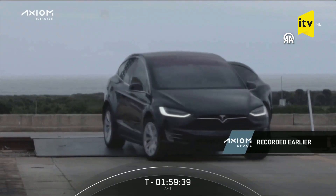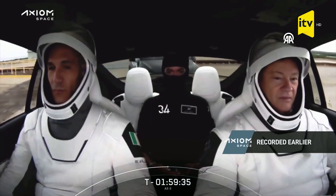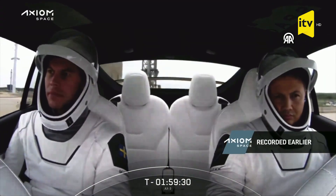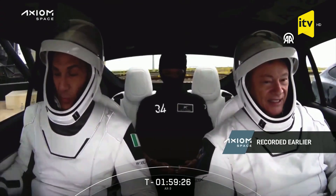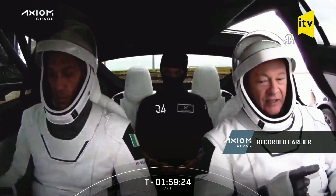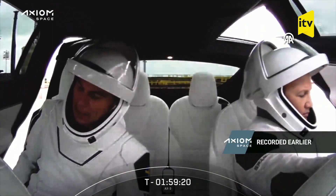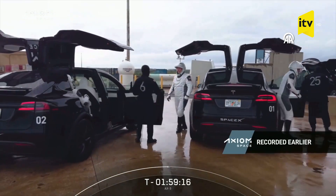So these are the Teslas arriving to the launch pad — and this is a great view of the crew. Just look at that calm, that patience. I feel like if that were me I would just be busting with excitement. Then they get out of the Teslas, and one of my favorite moments for whenever we launch astronauts from pad 39A is coming up.